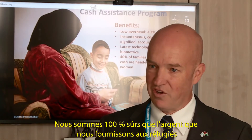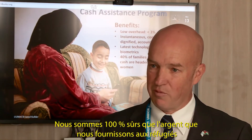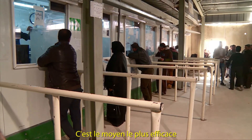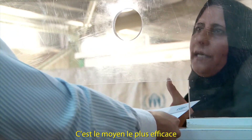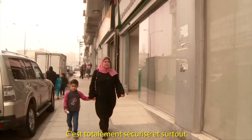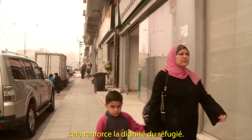We are 100% sure that the money that we provide to refugees reaches the refugees most in need. This is the most efficient — we can get cash within 24 hours to refugees. It's completely secure, and probably one of the most important things is reinforcing the dignity of the refugee.